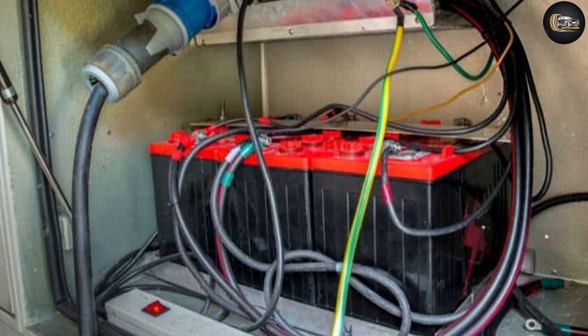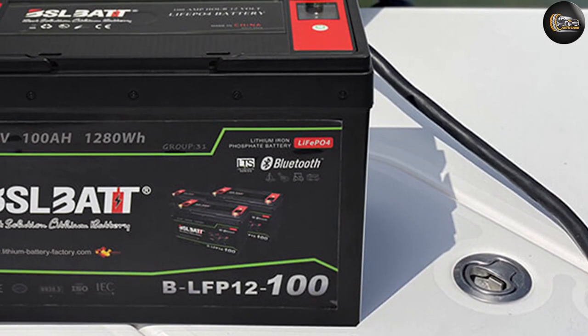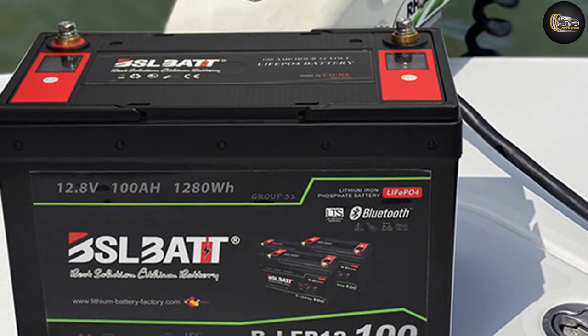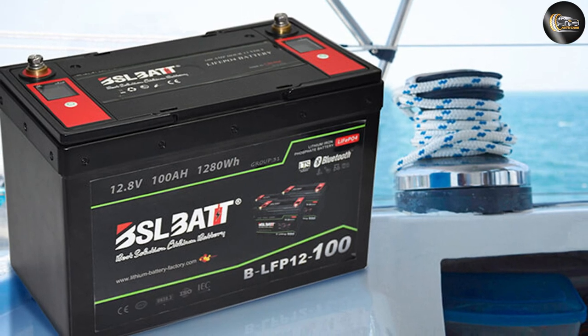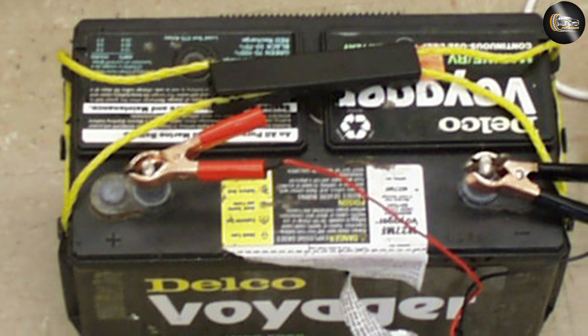Instead of the standard automotive cold cranking amps, or CCA, both battery types have their MCA capability tested right at the freezing point rather than below it as with CCA, because it's rare that a pleasure boat will be out in icy waters. Keep these differences in mind and avoid the temptation to choose an automotive battery instead of a marine battery for your boat — using the right one means you'll be safe and sound out on the lake all season long.